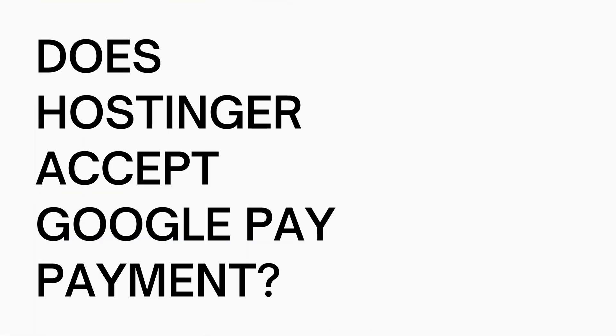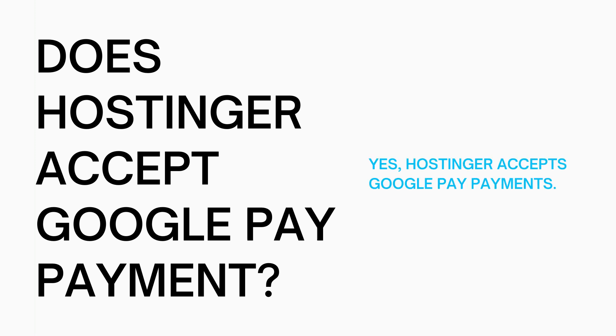So does Hostinger accept Google Pay as a form of payment? Yes, Hostinger does accept Google Pay as a form of payment. Now let me show you how to pay via Google Pay on Hostinger.